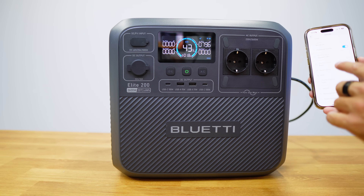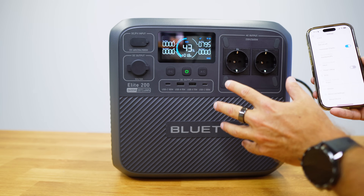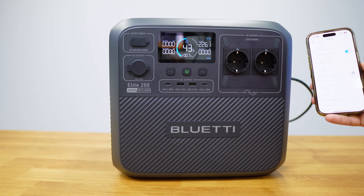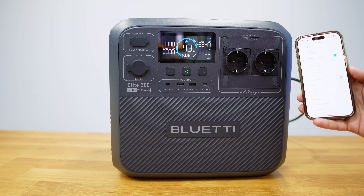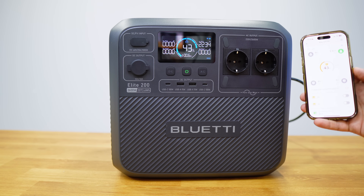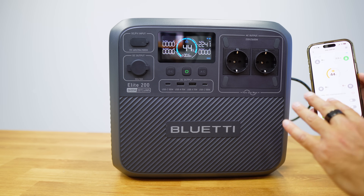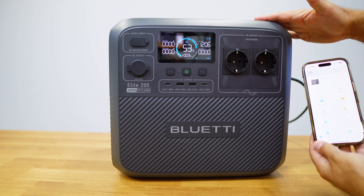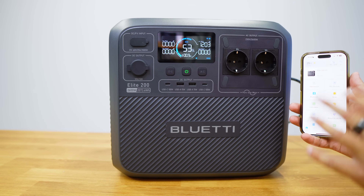Switching from turbo mode to silent mode is immediate — the fans just vanish. Going back to turbo, they ramp up slowly. At full AC power — about 2300 watts input — it would take roughly 0.6 hours to fully charge the 2073 watt-hour capacity, and I can take it anywhere. On standard mode the fan noise is less than half of what we heard on turbo — I can hear something but it's really very low.